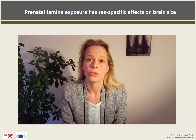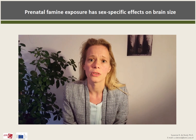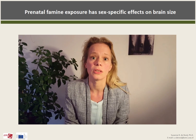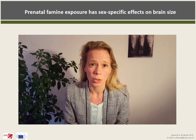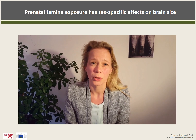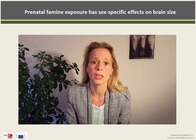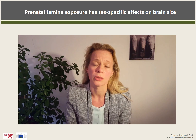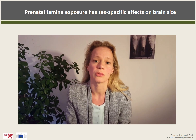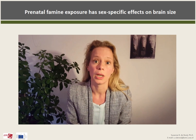Several studies have shown that smaller brain size attained in childhood is associated with an increased prevalence of Alzheimer's disease, as well as an increased severity of the disease and an earlier onset. We aim to study the prevalence of Alzheimer's disease in our cohort in the future. But for now, we think it's astounding that something that happened 68 years ago during pregnancy is still visible in the brains of these men. We think that this clearly underlines the importance of maternal nutrition for brain development in early life, but also in later life.